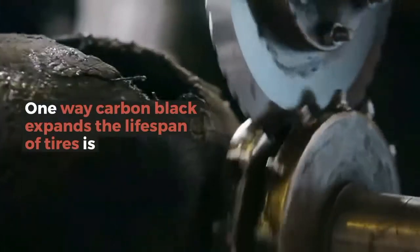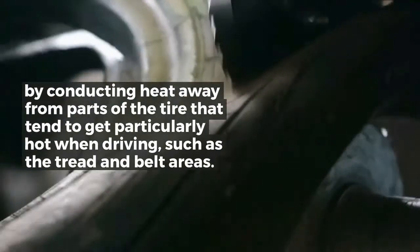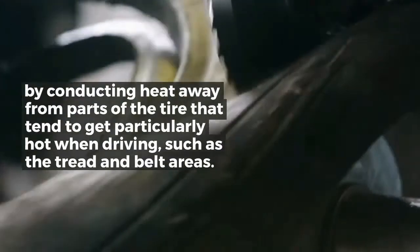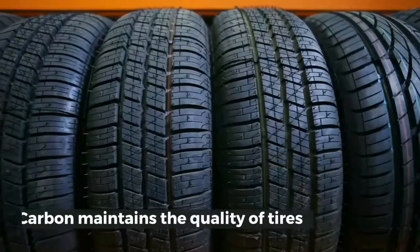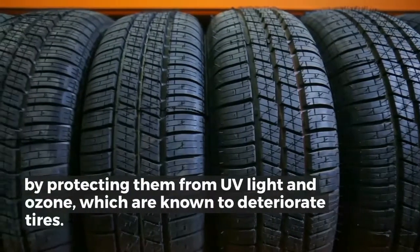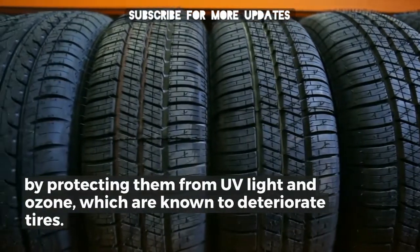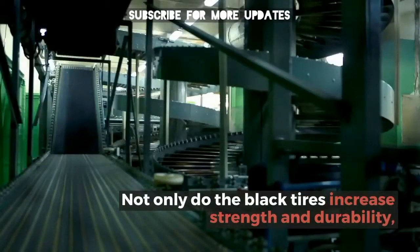One way carbon black expands the lifespan of tires is by conducting heat away from parts of the tire that tend to get particularly hot when driving, such as the tread and belt areas. Carbon also maintains the quality of tires by protecting them from UV light and ozone, which are known to deteriorate tires.